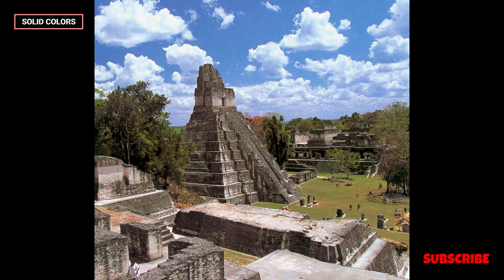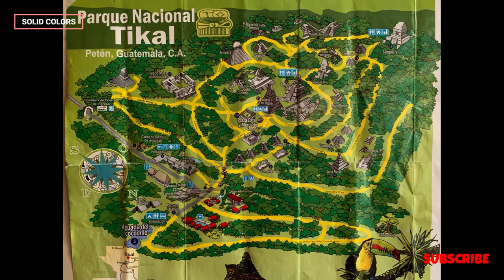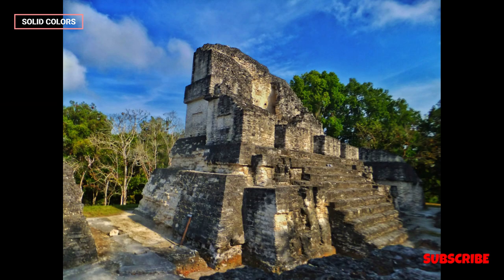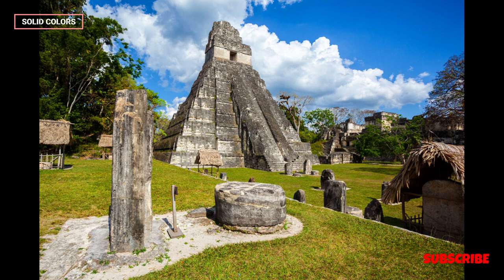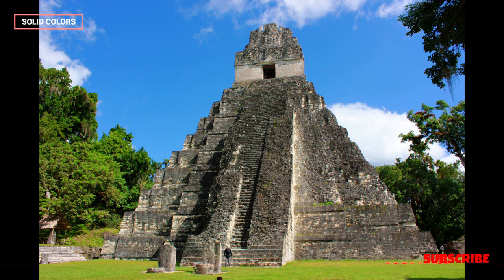Location and setting. Tikal is situated in the Tikal National Park, an area of dense rainforest that covers over 200 square miles. The ruins are surrounded by lush vegetation, providing a unique opportunity to explore the natural beauty and archaeological wonders of the region.